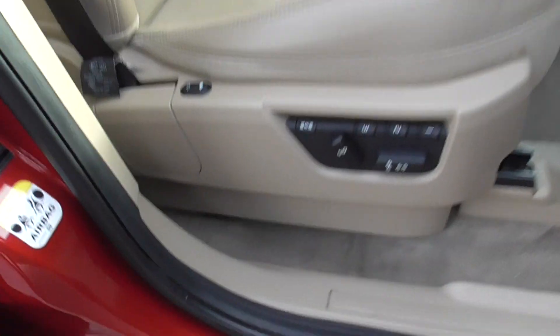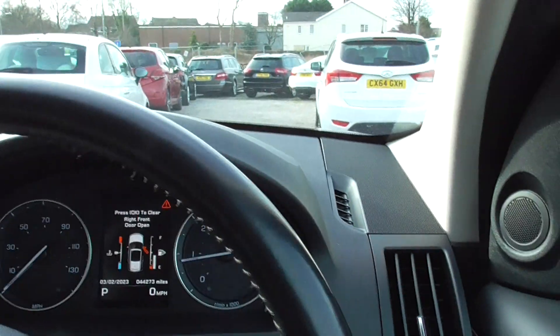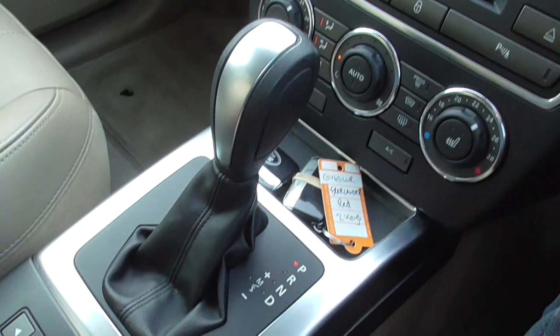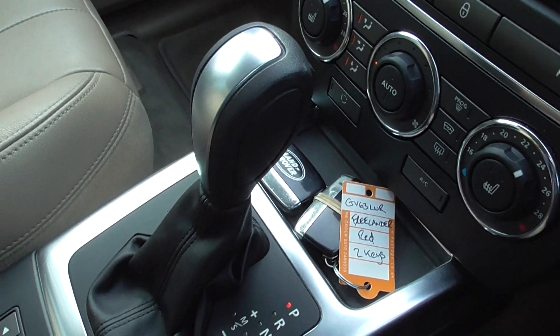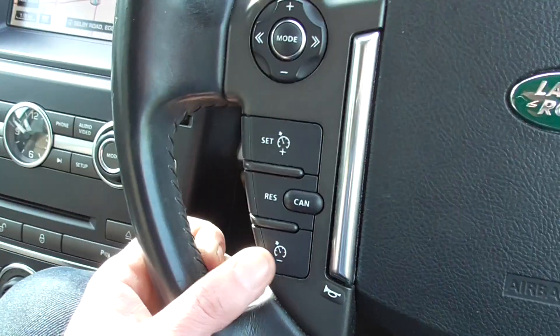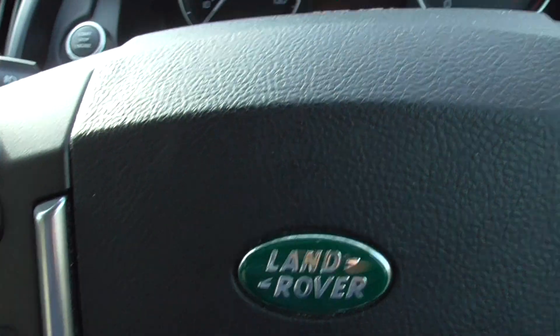For the driver we've got memory seats, all electric — obviously electric windows and mirrors as you'd expect. We've got satellite navigation, automatic gearbox, and terrain control. It's got two keys for the car, all the air conditioning, Bluetooth, multi-functional steering wheel with cruise control, and automatic lights and wipers.